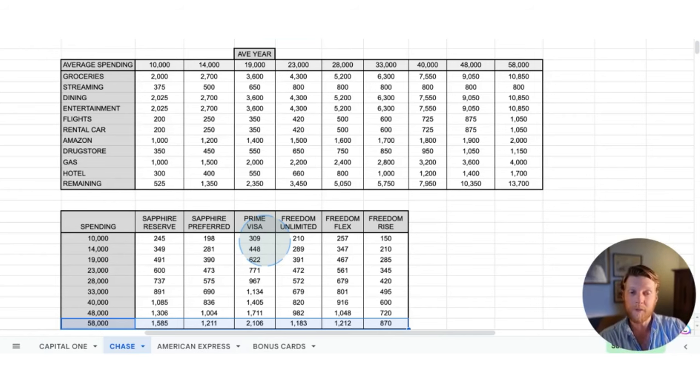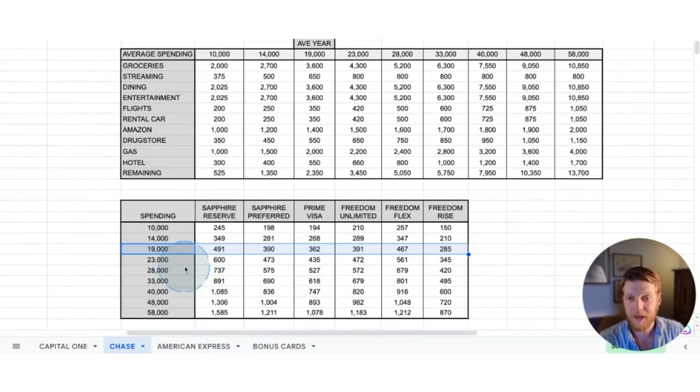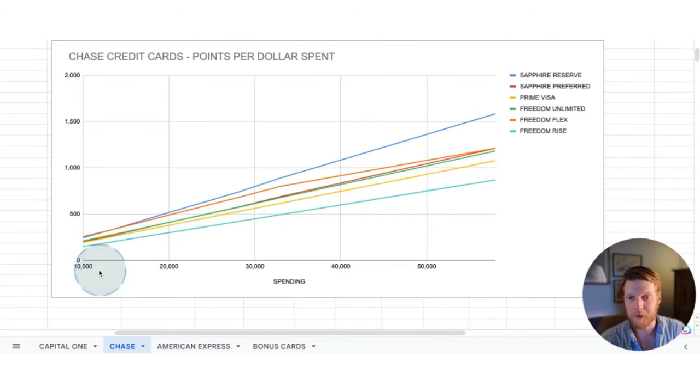Now let's change the user profile to keep this person as someone who travels a lot, but they're no longer utilizing Whole Foods and Amazon Prime as much — so we put a zero in those categories. At the average spending category, the Sapphire Reserve comes out on top, barely over the Freedom Flex. Once you get up to $33,000 in spending, it starts to pull away. At $58,000 spent, it's solidly in first place. This is primarily due to the big bonuses from lounge access — at $25 per person per trip, times three people, times three trips, that's $225 in value from lounge access alone. The graph shows the Sapphire Reserve gaining more and more ground over other cards as spending increases.